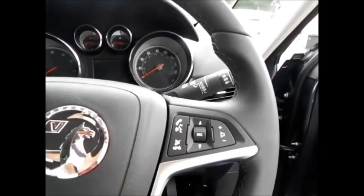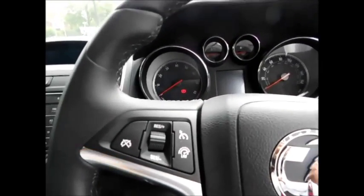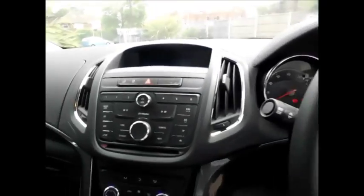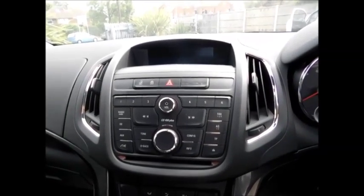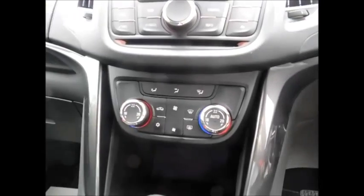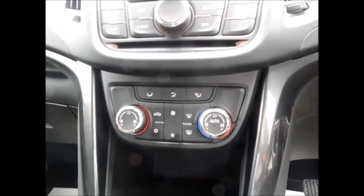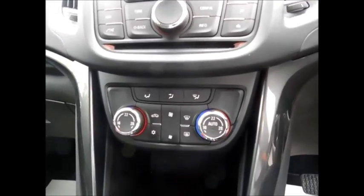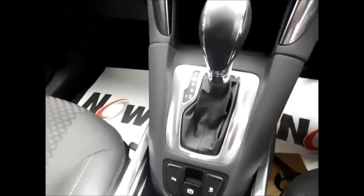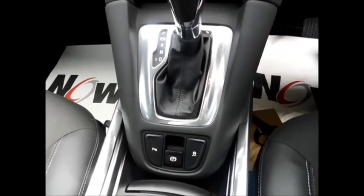Coming to the front of the vehicle, this car benefits from all four electric windows and electric side mirrors, along with an automatic headlight system, steering wheel mounted audio controls and cruise control along with speed limiter. Integrated CD player and radio system with USB and auxiliary input. Automatic dual zone climate control with the added benefit of air conditioning, and a 6-speed automatic gearbox joined with an electronic park brake.